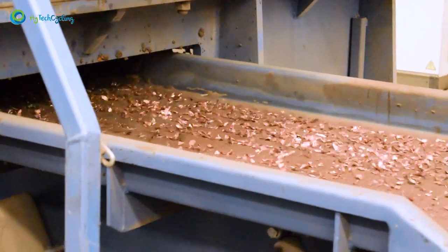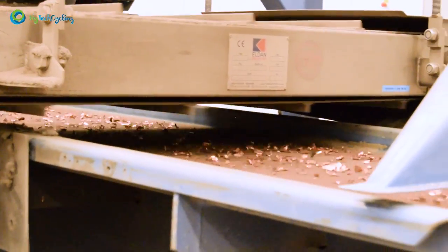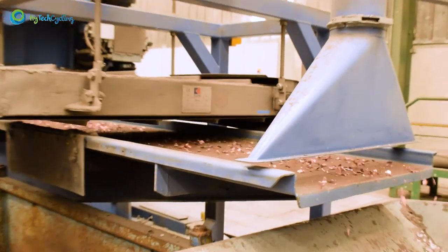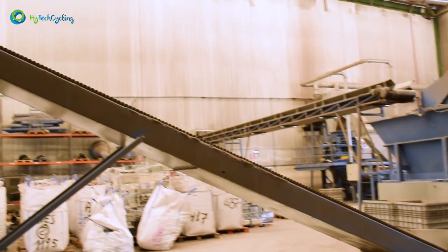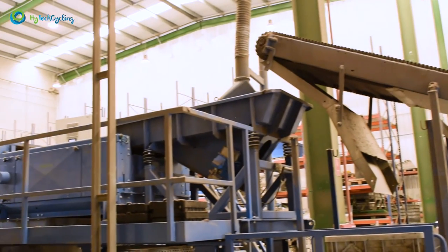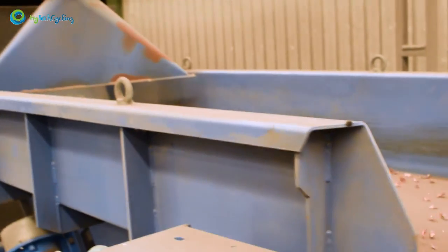Magnetic separation. The chopped material is carried by means of a vibrating conveyor belt to a powerful overband electromagnet to remove the ferrous materials. Segregation of non-ferrous. After separation of the ferrous materials, the rest of the material is transported to a separator by Foucault currents, where small parts of non-ferrous metals are separated again from the material flow.